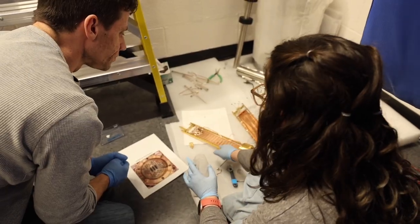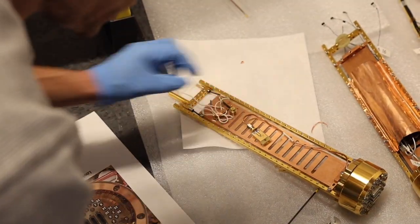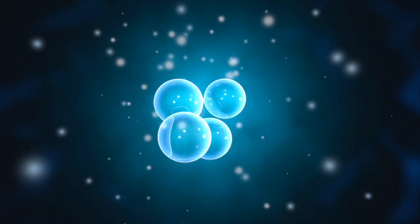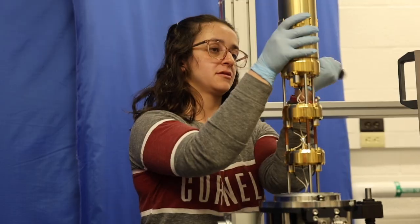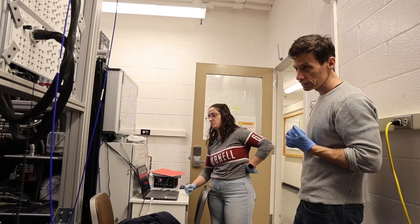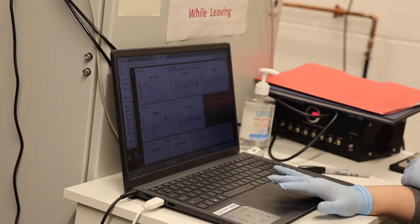For example, in quantum computers there are qubits, which are the quantum analog of bits in a classical computer. Those qubits need that low temperature to minimize thermal noise and to maintain their delicate quantum states. It's a lot of fun managing the Cryostat — every week getting to chat with different researchers and learn about all of the interesting research going on here at Cornell.